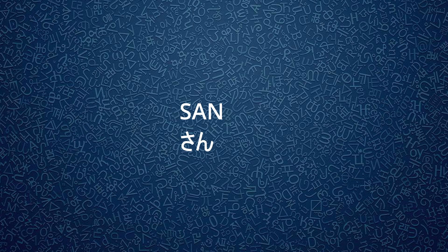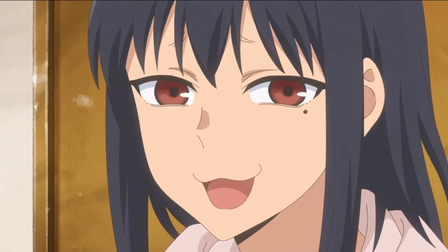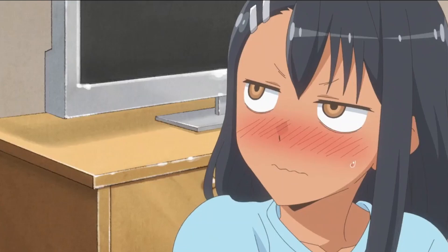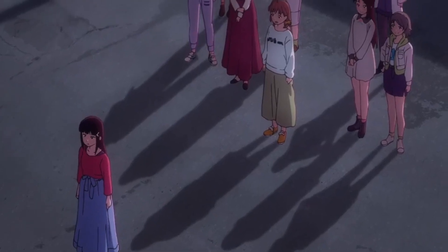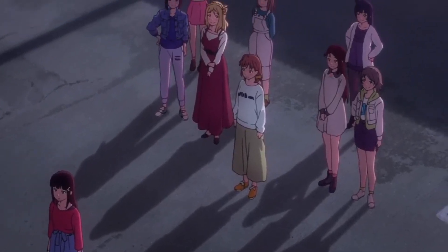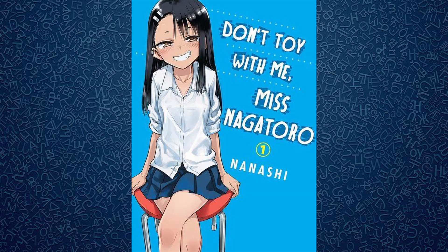San is the most common honorific in the Japanese language. It is gender neutral and is used for people of similar age and status, as well as those who are above you in status. It can be used formally when referring to strangers and informally when referring to friends. It is also featured in titles such as Ijiranaide Nagatoro-san, which is translated into English as Don't Toy With Me, Miss Nagatoro.